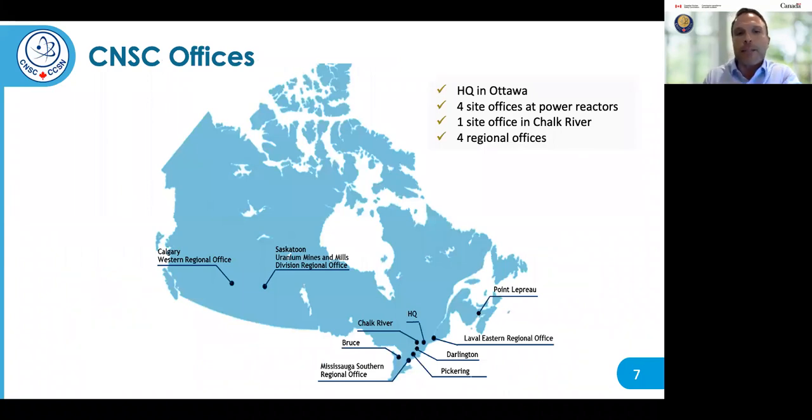This slide shows the locations of the CNSC offices in Canada. We have staff located across the country. The headquarters is located in Ottawa, and there are site offices at each of the nuclear power plants. The Office of Uranium Mines and Mills Division is located in Saskatoon. Saskatchewan is the only province with operating uranium mines and mills.